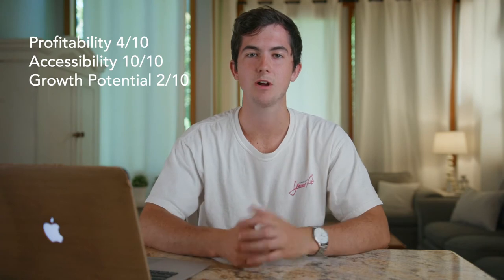Coming in at number seven we have babysitting. Babysitting is really an amazing side hustle — you can start doing it at a pretty young age and there's a ton of demand for it. It scores a 4 for profitability, a 10 for accessibility, and a 2 for growth potential. Where I live the going rate is about $15 an hour and it's incredibly easy to get into, hence the 10 for accessibility. Unfortunately wages rarely increase and there's really no long-term play with babysitting, so it gets a 2 for growth potential, giving it an overall score of 5.3.